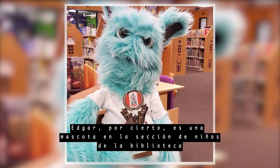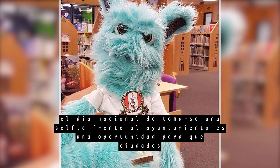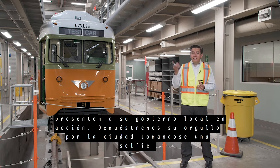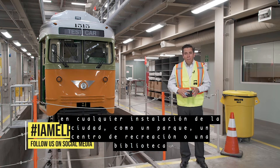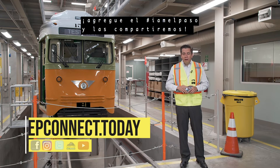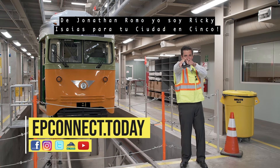Edgar is a mascot in the children's section of the library. That selfie beat out other major cities like Phoenix. City Hall Selfie Day is a chance for cities to feature local government in action. Show us your city pride by taking a selfie in front of any city facility like a park or a rec center — make sure to use the hashtag 'I am El Paso.' You never know, we may share your photo. For Jonathan Romo, I'm Rick Isaias for Your City in Five.